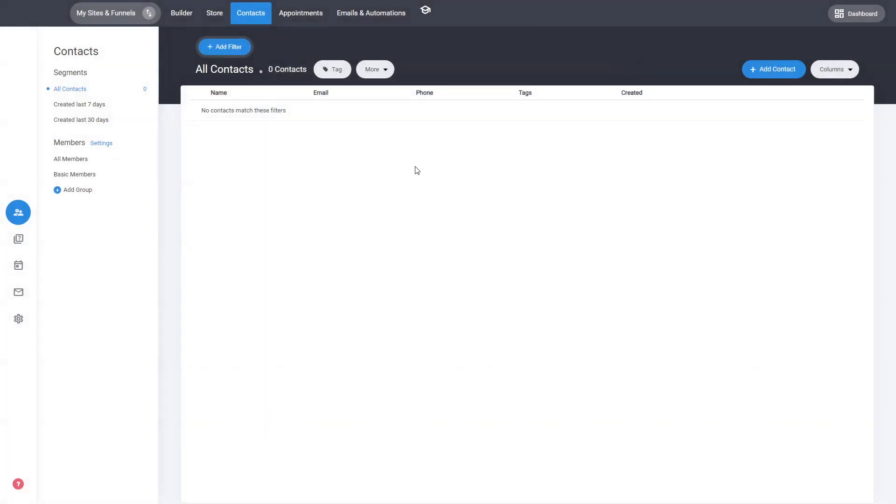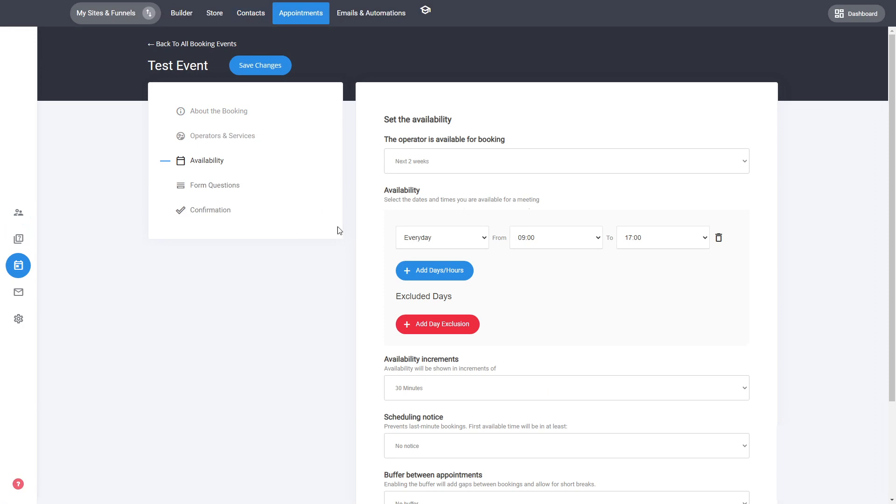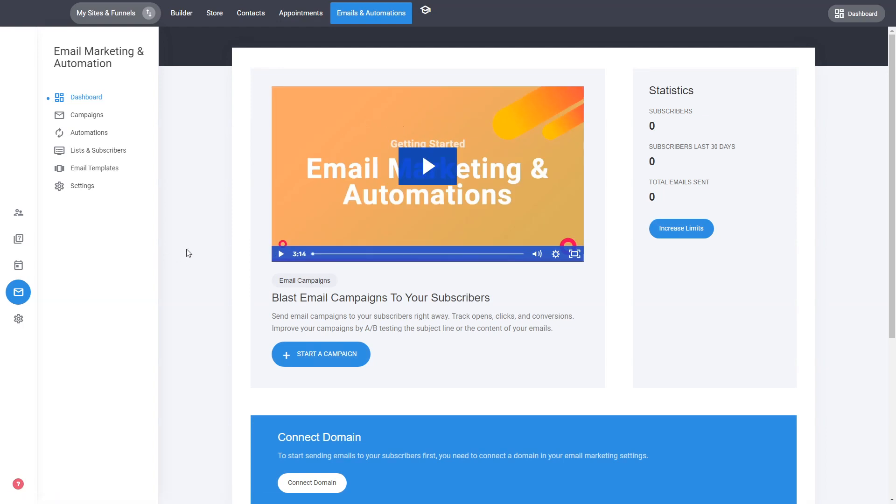Every website and every funnel comes with the CRM, which is part of the whole ecosystem of tools. You can easily manage users coming from your website, funnels, or store. You also have appointments — if the business is focused on accepting appointments, you can create availabilities, have different operators and services, select what questions to ask when people schedule, and connect Google Calendars to the operators.